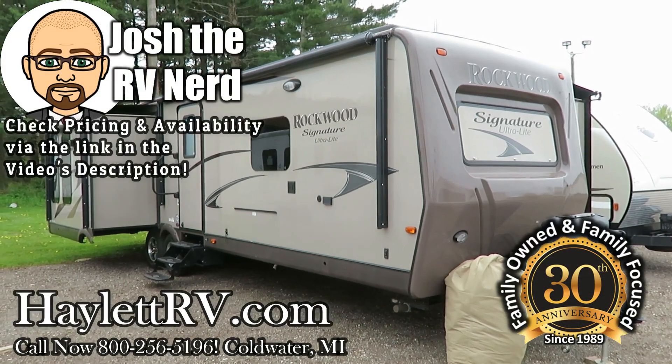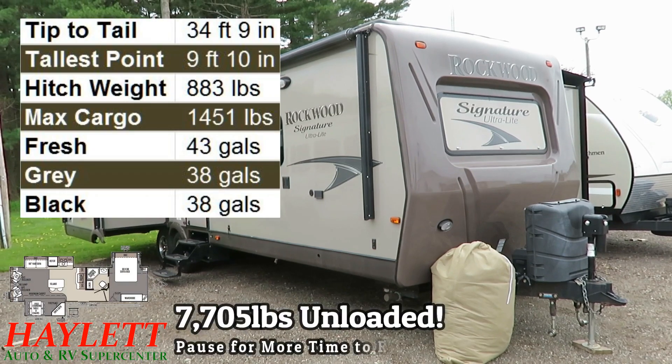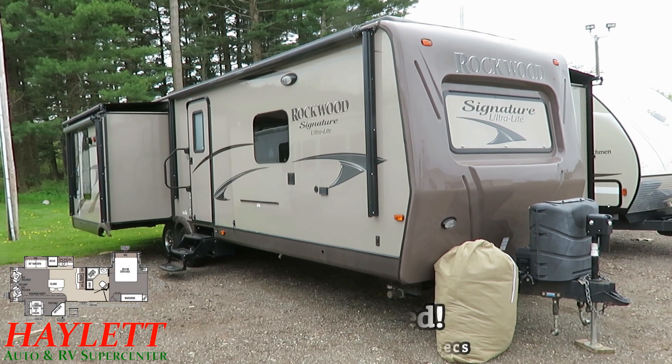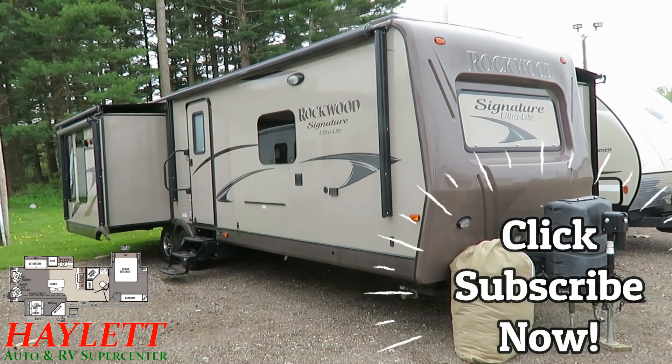Seventy-seven hundred and five pounds — Rockwood 8329SS, as in super sweet, here at Haylitt RV of Coldwater, Michigan. This thing, at the time it was built, looks to have been equipped with basically every option that was available on a Rockwood Signature.